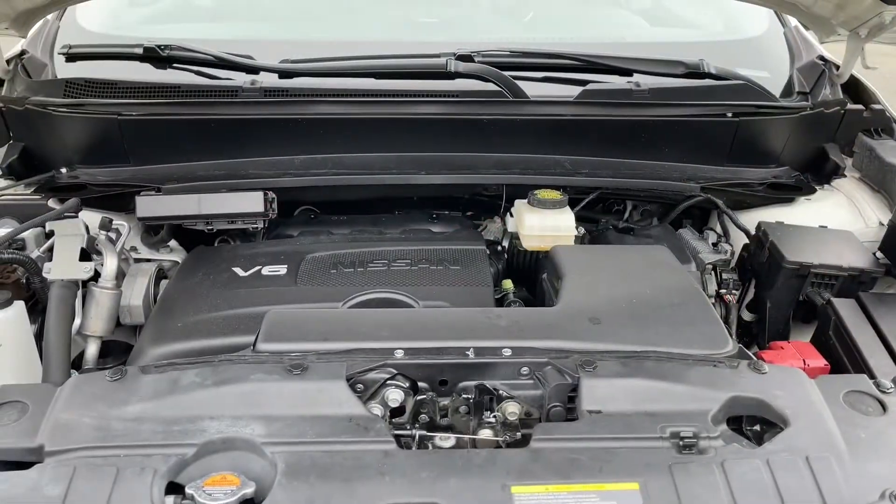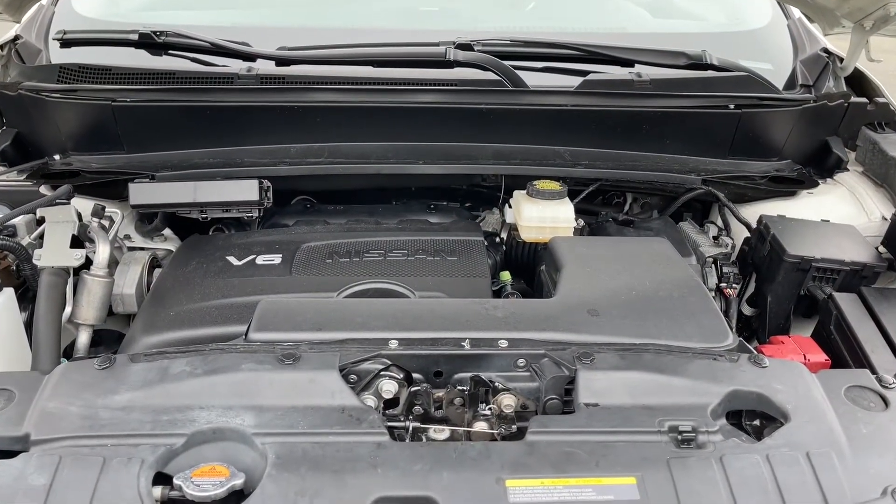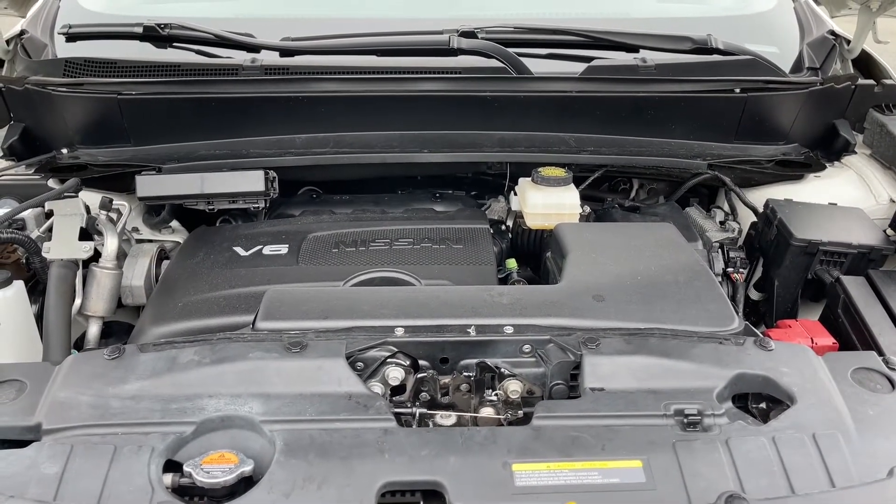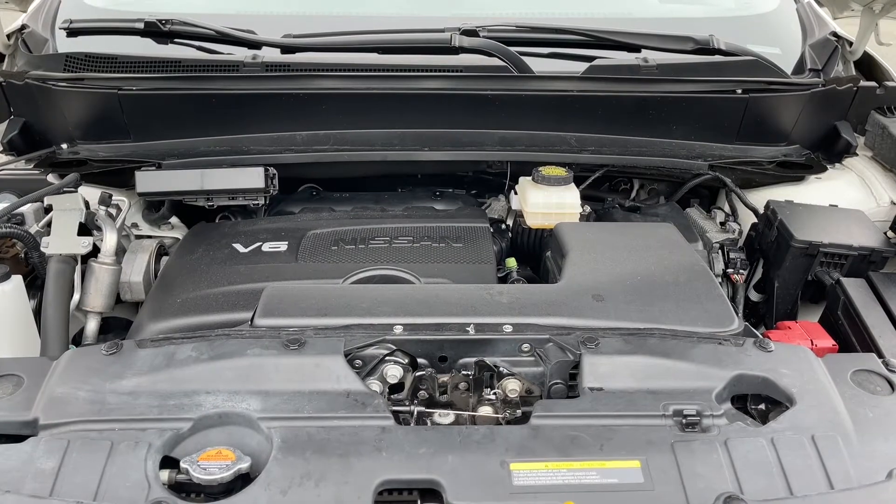This is a 3.5 liter V6 engine paired with an automatic transmission, and it's a 4x4. It actually has a dial for two-wheel and four-wheel drive, as well as hill descent.